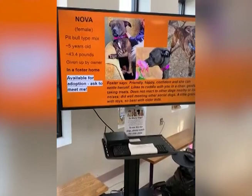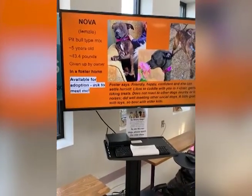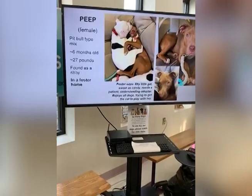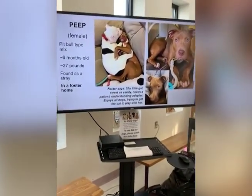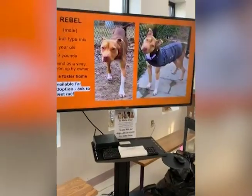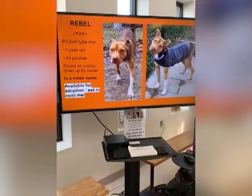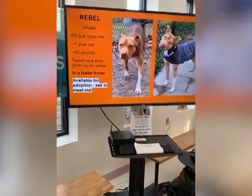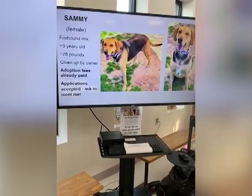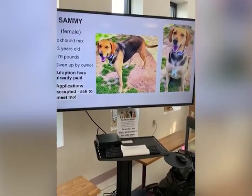Nova is a friendly, happy, confident dog who can settle herself. She likes to cuddle, is gentle taking treats, does not react to other dogs or loud noises, and does well meeting other social dogs. This is Peep, a pit bull mix, six months old - shy little gal, sweet as candy, needs patience. This is Rebel, a pit bull mix also in a foster home. Our shelter is overcrowded with dogs so we try to put them in foster homes - it doesn't mean the foster will adopt them. This is Sammy, a foxhound mix about three years old, given up by owner - adoption fees are already paid, applications are accepted.